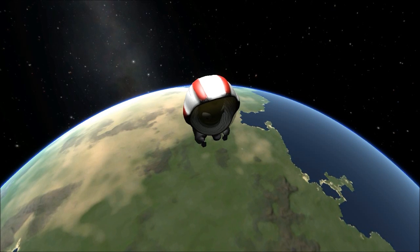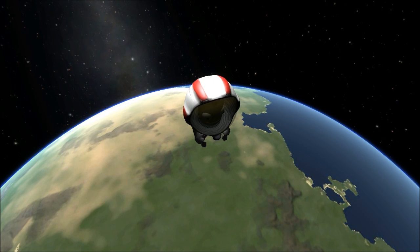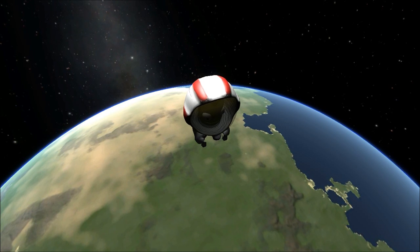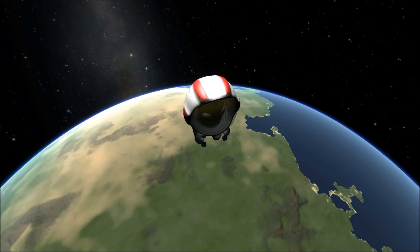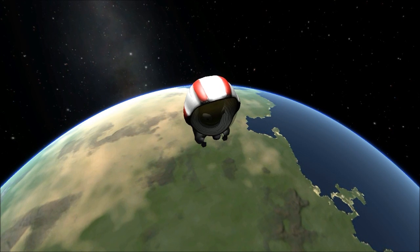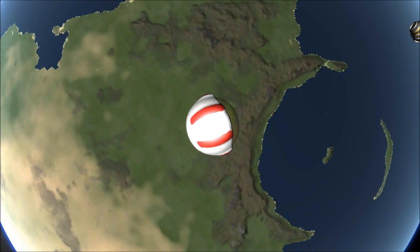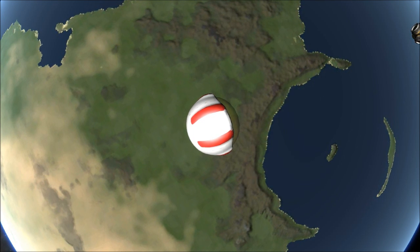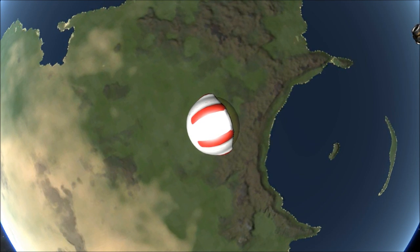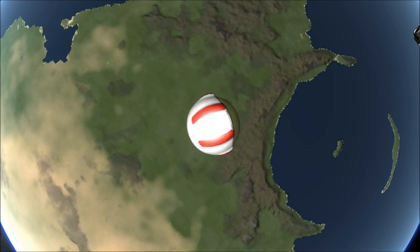It has been 300 years since Kerbals first walked upon Mun. In that time, we abandoned the stars, discouraged by the false sustainability of relics like Munshot and the Alicorn program. A wake-up call came in the form of a devastating asteroid impact. The crater, so large it can only be seen from orbit, serves as a reminder to any who would doubt the need to understand the universe.